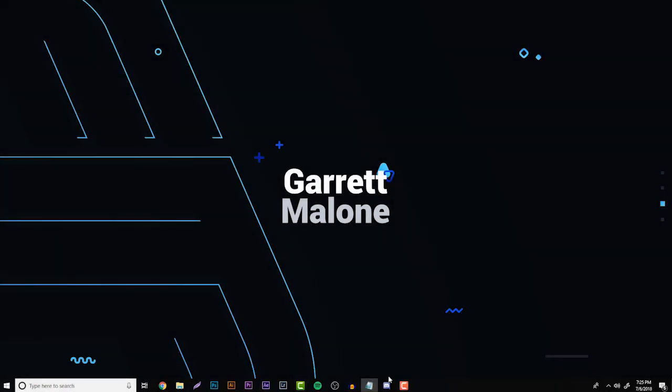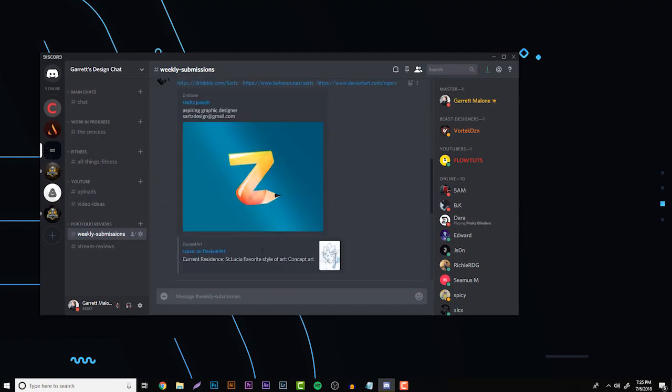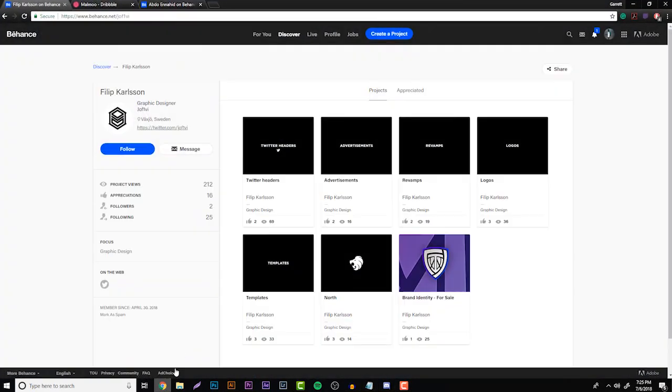We're on my computer right now. I want to quickly show you how to submit your portfolio to clarify any questions. When you join the Discord link you'll get into Garrett's Design Chat. In the bottom left corner you'll see Portfolio Reviews and Weekly Submissions — just submit your portfolio like these people did and you have the same chance of getting in.